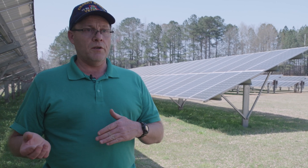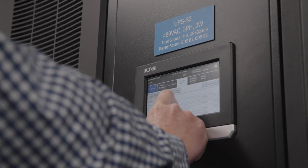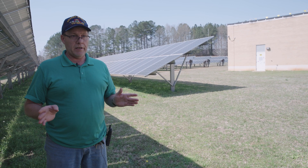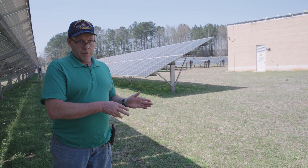We have backup redundancy systems — we have a backup for a backup for a backup. So if something does go down, we've always got something to fall back on. We get the backup going, the facility is taken care of, and we don't have to worry about the NAS being in jeopardy. Once that's done, we can go back and fix the original problem.